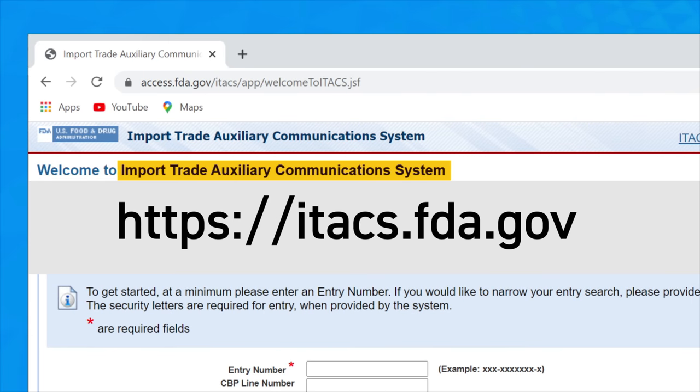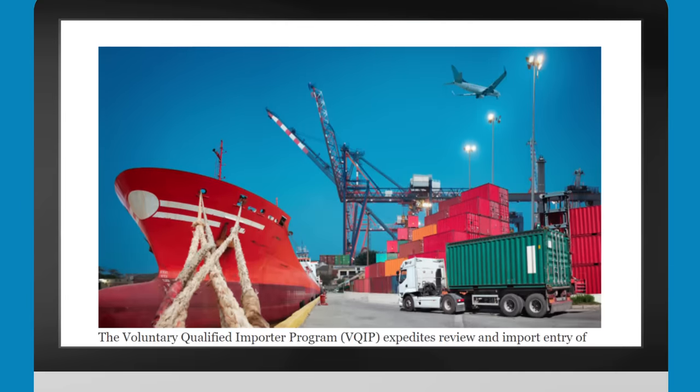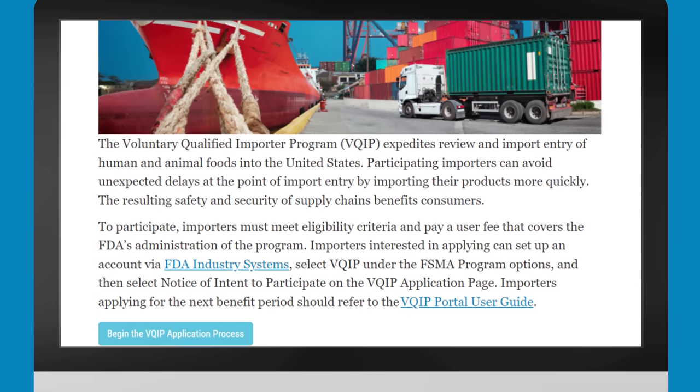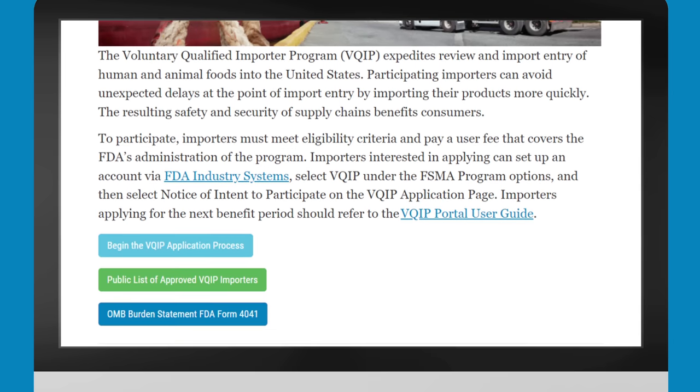Sarah may also want to check out the FDA's Voluntary Qualified Importer Program, or VQIP, which is a fee-based program that allows qualified importers with a high level of control over the safety and security of their food to import with greater speed and predictability. To learn more about importing human foods, the general FDA import process, and special programs like FSVP and VQIP, please visit the FDA's website at fda.gov/imports. You can also find the links mentioned in this video below. We look forward to working with you and helping you bring safe and compliant food products into the United States.